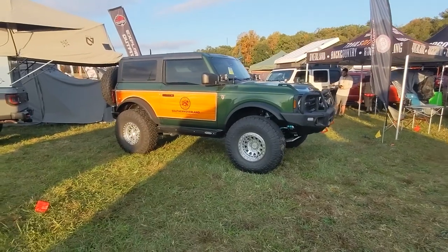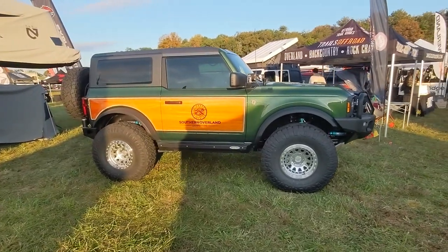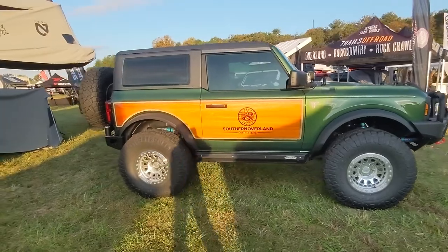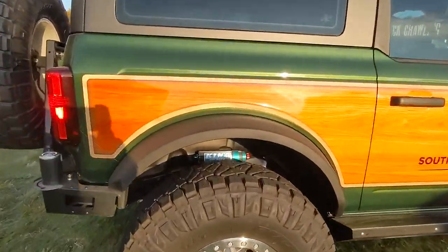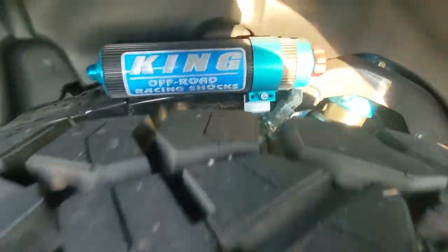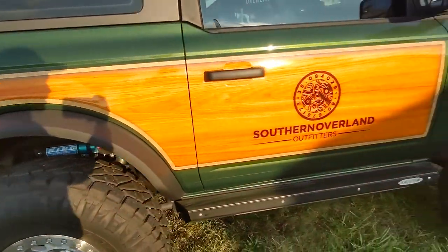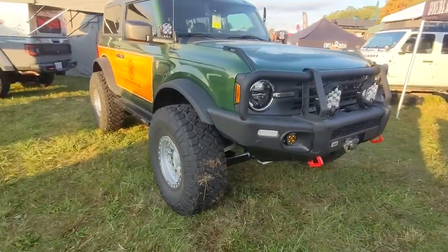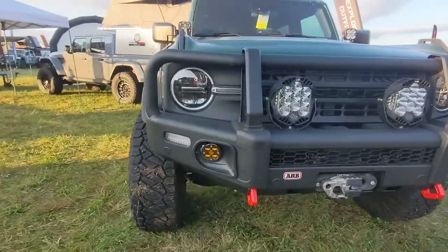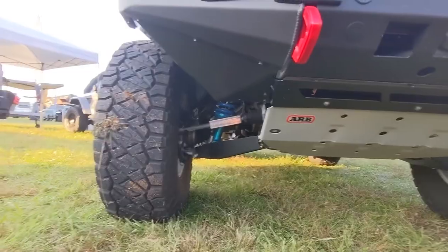I want to take a minute to show you guys one of my favorite rigs here at Overland Expo. It's this Bronco that they've done kind of a throwback scheme on - it's got the woody siding on it. But if you look up under it, it's very capable and equipped with modern technology. Got some King bypass shocks, the big wide fender flares, ARB bumpers. Just a nice, really well put together rig.